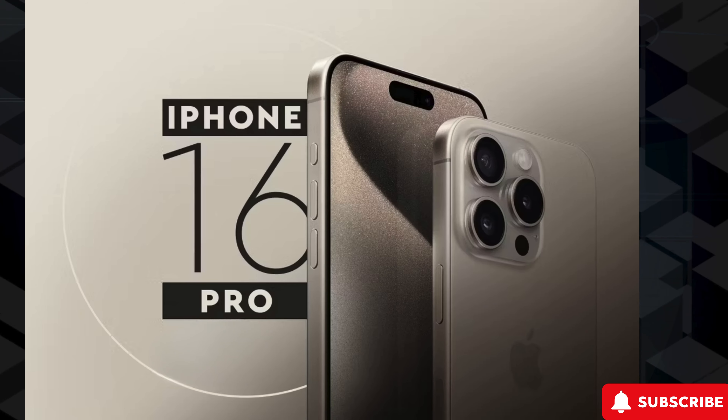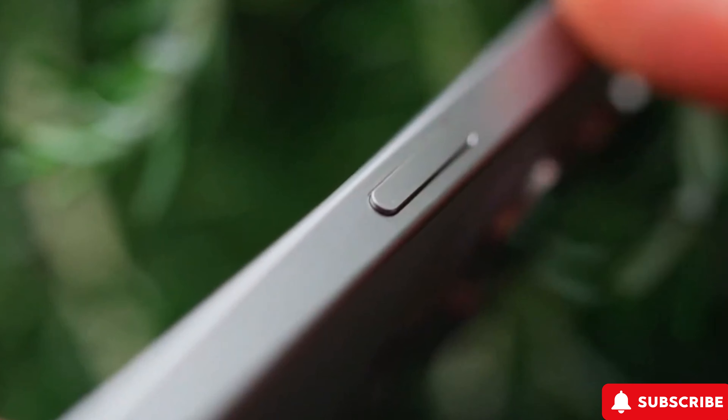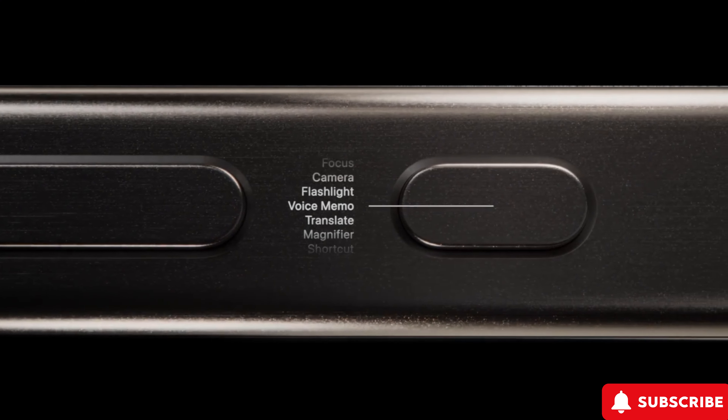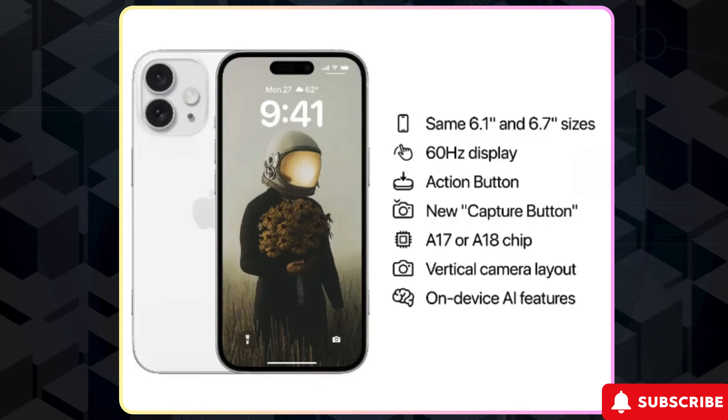One of the most talked about features rumored for the iPhone 16 Pro is the introduction of a new capture button. This button is said to be responsive to both touch and pressure, giving users better control for zooming and focusing while taking photos.